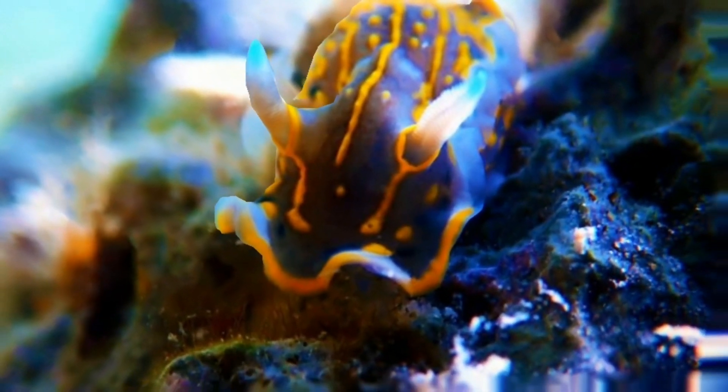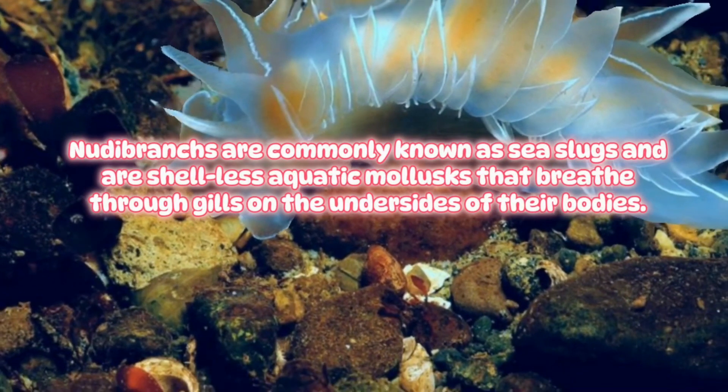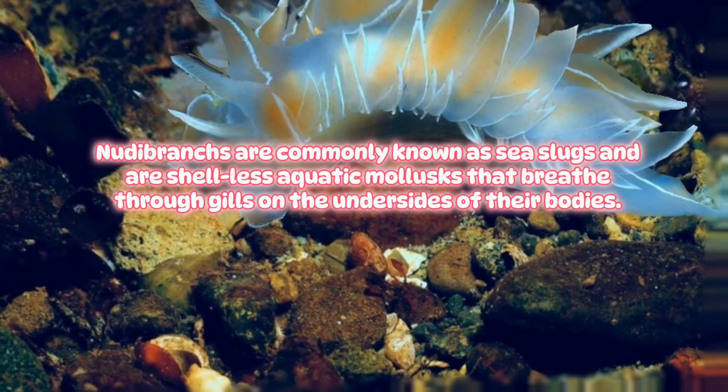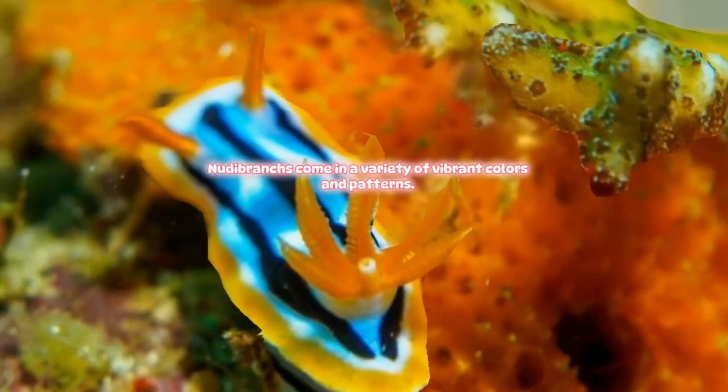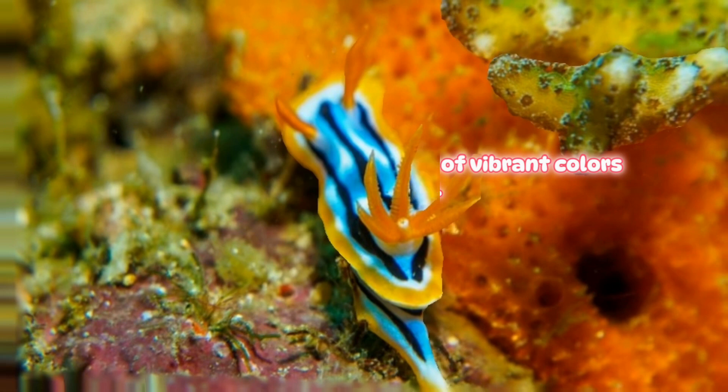Nudibranchs are commonly known as sea slugs and are shell-less aquatic mollusks that breathe through gills on the undersides of their bodies. Nudibranchs come in a variety of vibrant colors and patterns.